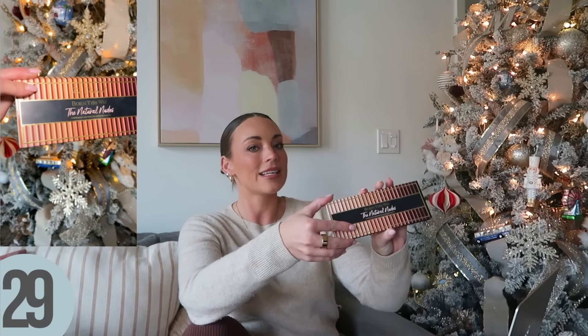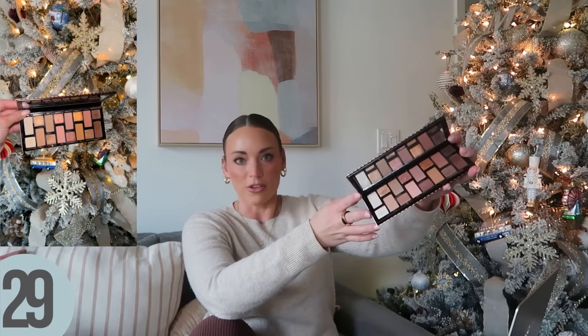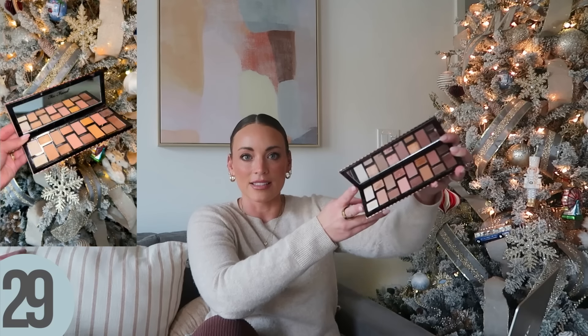One of my favorite mascaras — truly one of my top three of all time — is the Lancôme Monsieur Big. This mascara is truly incredible. I feel like it really, really lengthens the eyelashes. My mom has tried this too and she really likes it even though she has shorter lashes. 60% off is insane — both of these are like $12, so you're getting two for $25. You literally can't beat this. The Too Faced Born This Way Natural Nudes eyeshadow palette is on sale for 30% off. Even in the Sephora sale, if you're their top Rouge member you could only get 25% off — so 30% off is a really good deal.